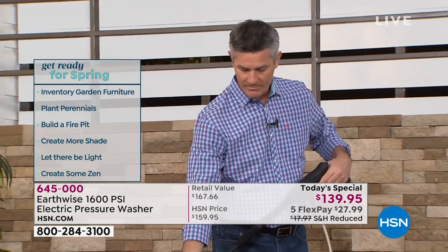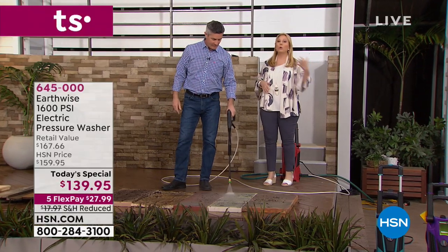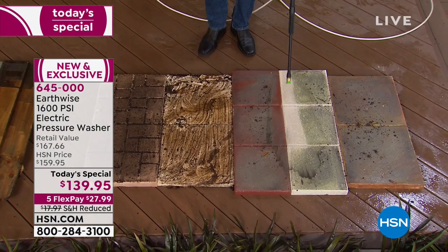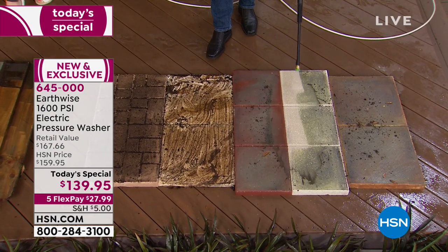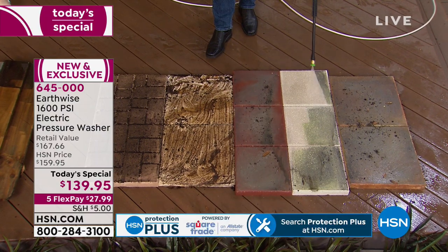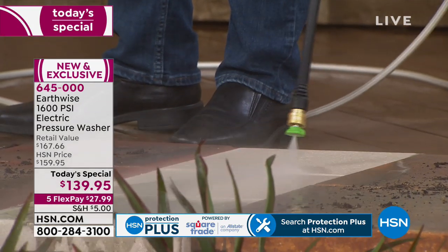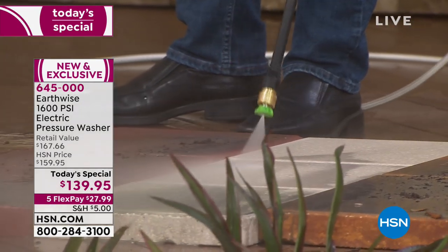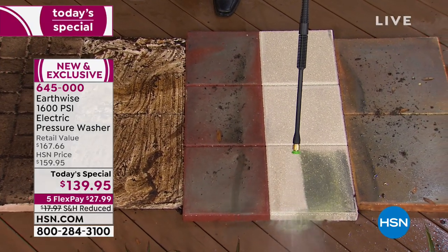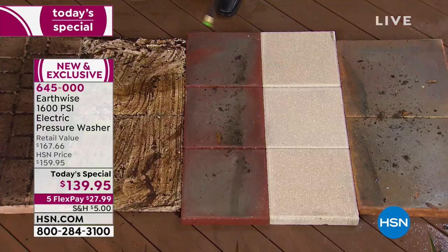There are some areas of the home where you don't want to use chemicals — near your pool or certain areas — so water will do the trick. This is 1,600 PSI. Don't think that just because it's compact and affordable, it isn't powerful. 1,600 PSI is enough to get off the toughest winter pollen and all the gunk off the cement.